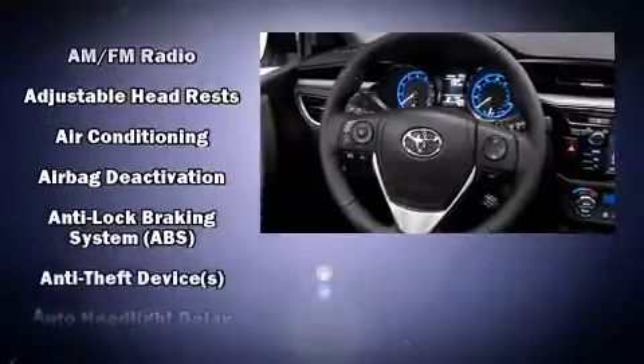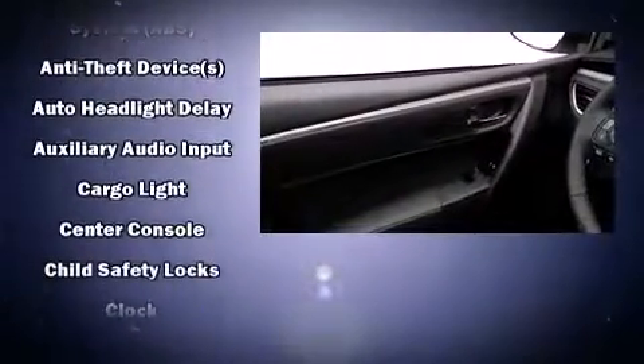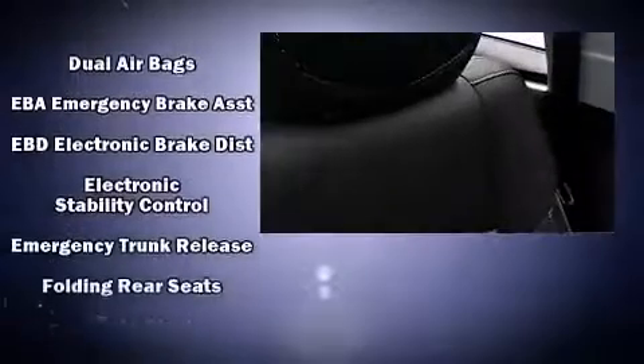Toyota ensures the safety and security of its passengers with equipment such as Head Curtain Airbags, Front Side Impact Airbags, Traction Control, Brake Assist, Anti-Whiplash Front Head Restraint, Ignition Disabling, and ABS Brakes.